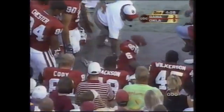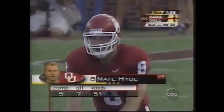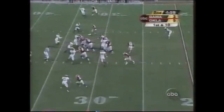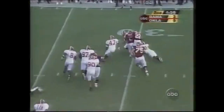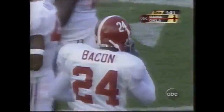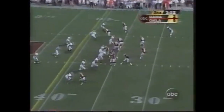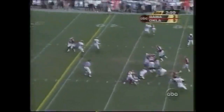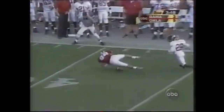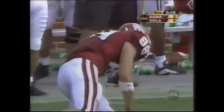First down at the 30-yard line. Savvy, the senior flanker, makes the catch. Lack of confidence up front. And there's Alabama stoning him. Bacon, the strong safety, hard hitter number 24. Hibble, top side — no. Drop just at the last moment by Trent Smith.